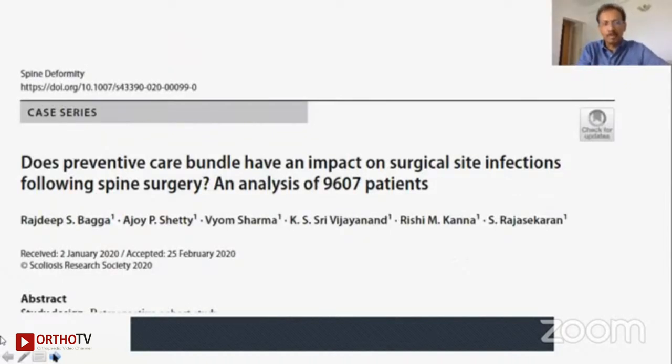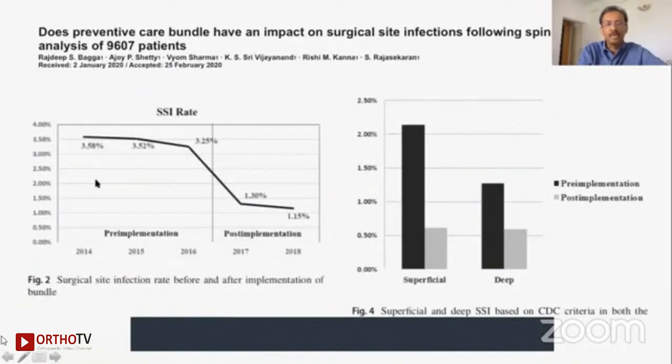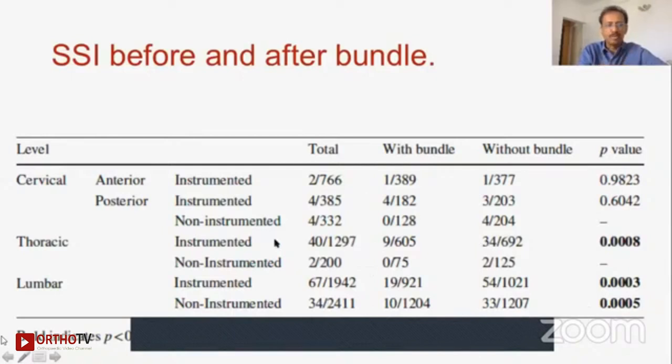This is what we published in spine deformity. This bundle care approach makes a difference. We published results from 9,607 patients and found that from 2014, where we had an infection rate of 3.58% before the application of this bundle care approach, it came down to 1.15% in 2019 — a huge difference in both superficial and deep infections. This was universal whether it was cervical, thoracic or lumbar spine, and whether it was instrumented or non-instrumented — we achieved a statistically significant reduction in infection.